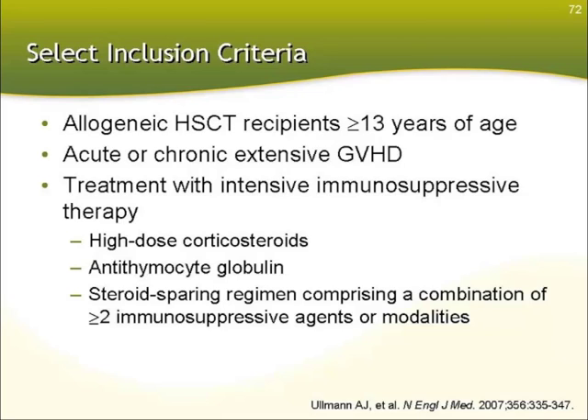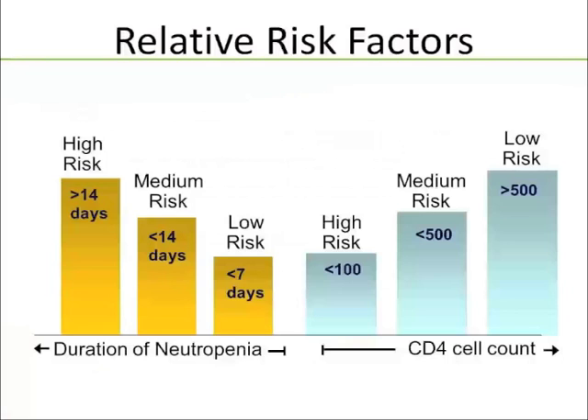Another patient population warranting anti-mold prophylaxis is the allogeneic stem cell transplant patient — this applies to patients 13 years of age and older, from the posaconazole clinical trial, though pediatric patients also warrant anti-mold prophylaxis — if they have acute or chronic extensive graft-versus-host disease and are being treated with an intensive immunosuppressive regimen such as high-dose corticosteroids, antithymocyte globulin, or a steroid-sparing regimen consisting of a combination of two or more immunosuppressive agents.